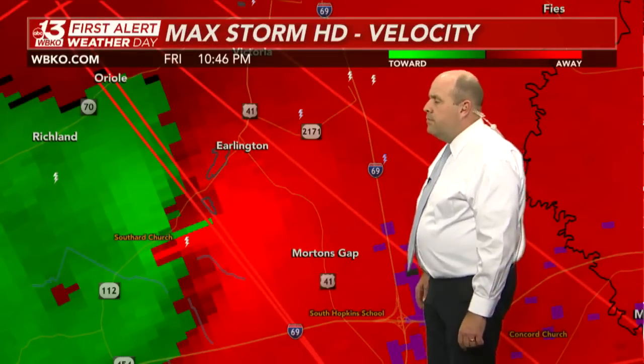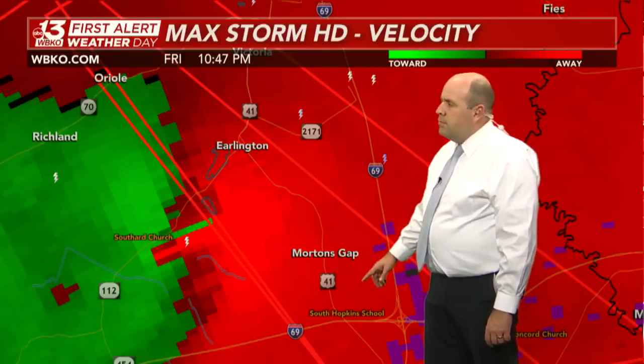Just got word from the National Weather Service in Paducah — there'll be a new tornado emergency for downstream cities, Morton's Gap already a part of this. Also, the Mesonet site in Hopkins County near Erlington had an 80-mile-per-hour wind gust.